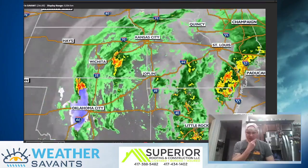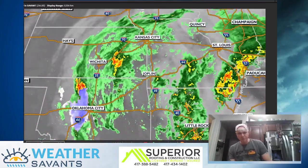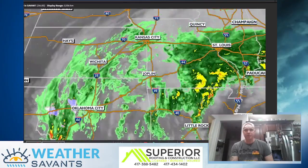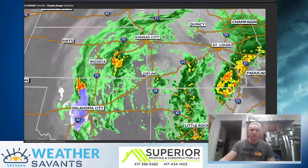I want to give a huge shout out to my guys Superior Roofing and Construction. They're a four-state premier roofing contractor. They're family owned. They're local — 7th and High Street in Joplin. They did my roof a couple months ago and their number's right there on the screen.